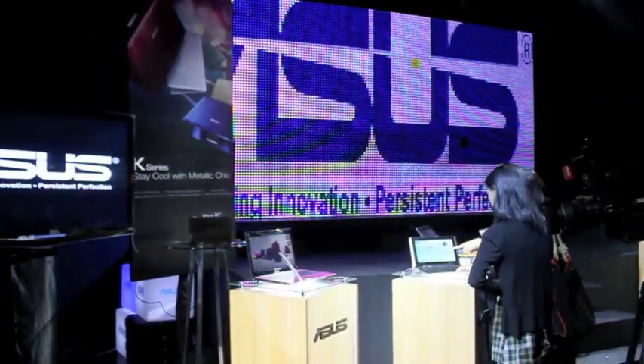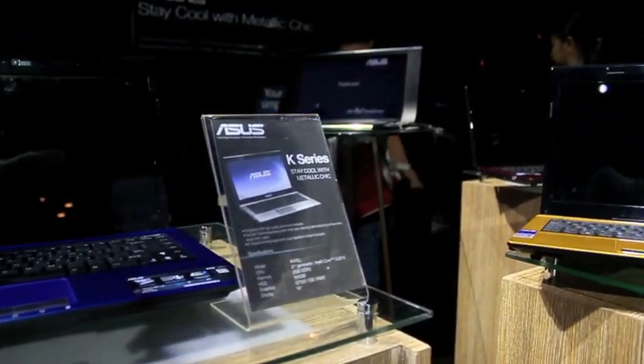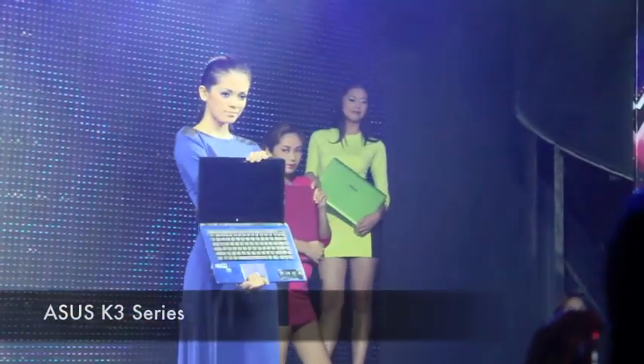When you think of Asus, you immediately think of the cheap EPC netbooks. This time, the tech company launches a notebook series that is still a tad cheaper from the competition — the K3 series.